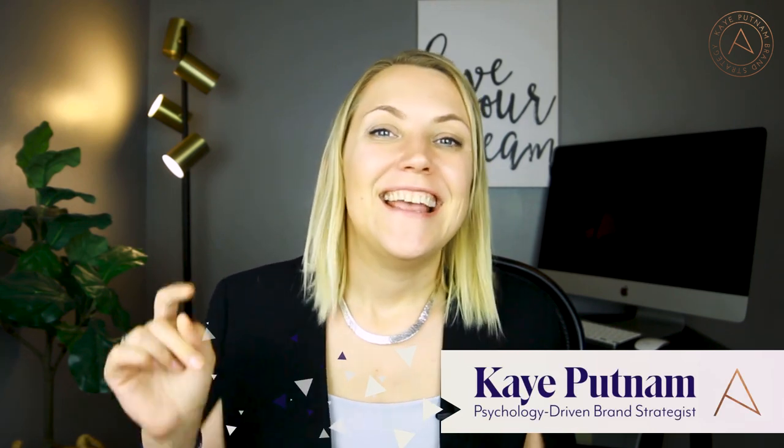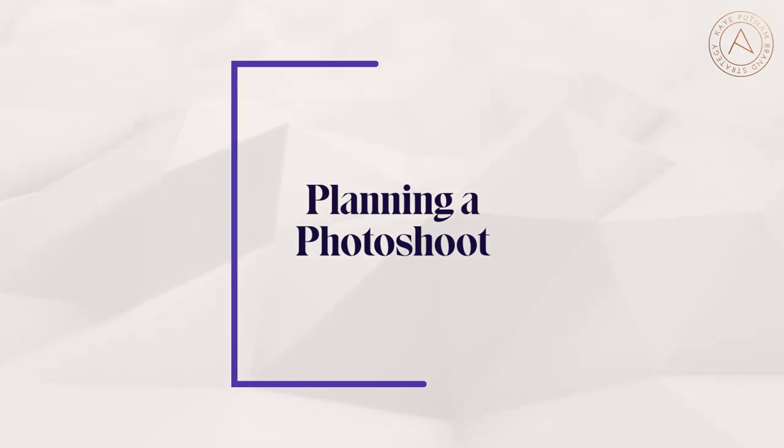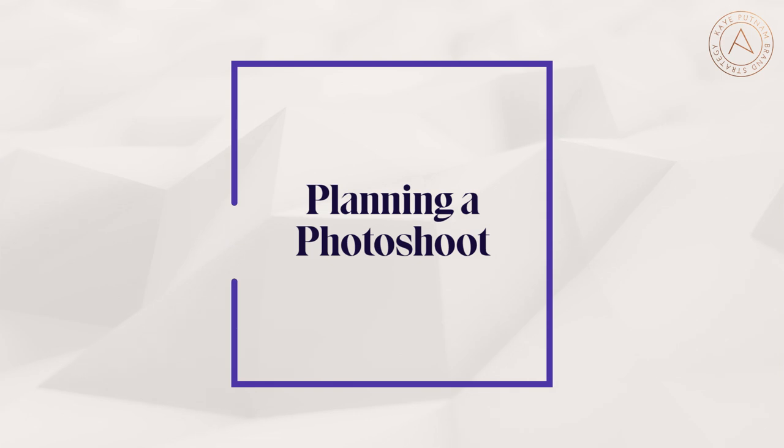If you're planning a personal brand photo shoot, you need to watch this video. I have five steps to make sure you get the best images possible when you're working with a photographer. My name is Kay Putnam, I'm the psychology-driven brand strategist, and I help entrepreneurs change the world with what they know. Welcome to my channel — if you're new, click subscribe to get notified whenever I publish a new video.